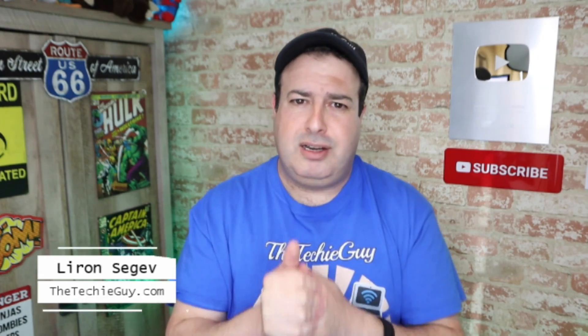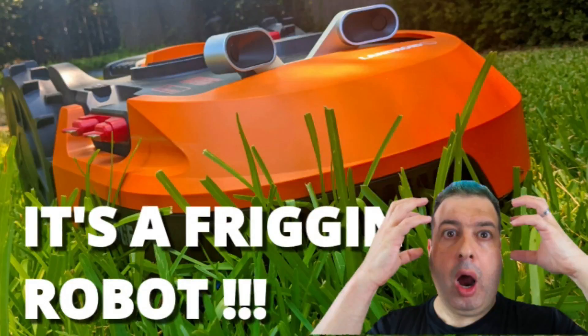Welcome to another episode of Talking Tech with the Techie Guy. My name is Liron Segev where I make tech simple. If you're into phones, gadgets, apps, tips and tricks and how-to, hit that subscribe button and let's get on to today's show.